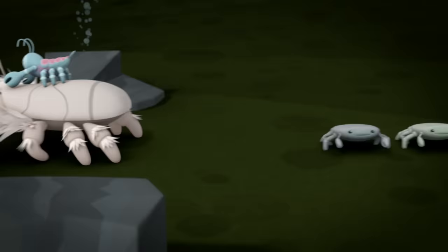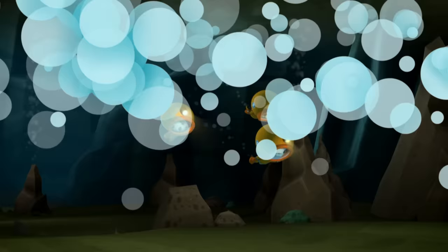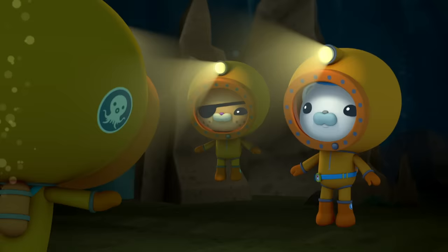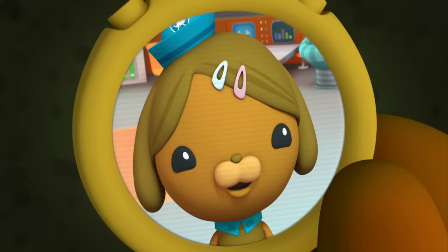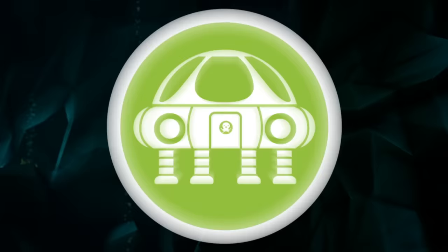This area's nice and flat. I think we've found the perfect place for the deep-sea Octolab. Agreed. Barnacles to Dashie. Dashie here, Captain. We've found our spot. Let's move the Octopod into position. The Octopod is in position, Captain. Very good, Dashie.